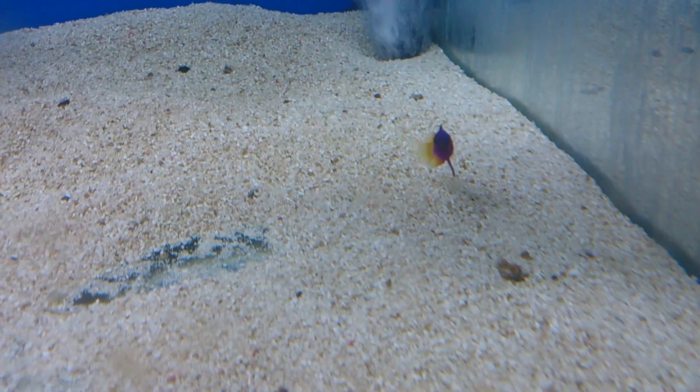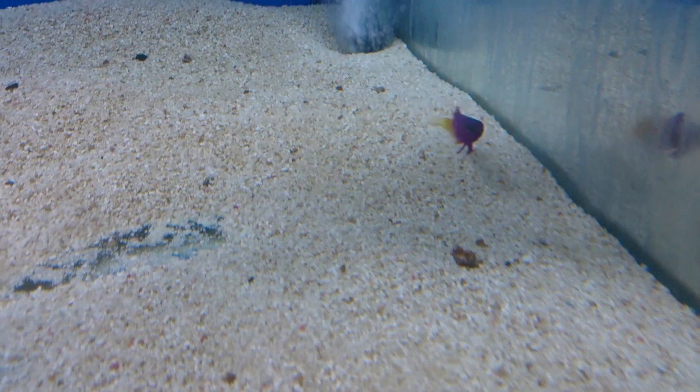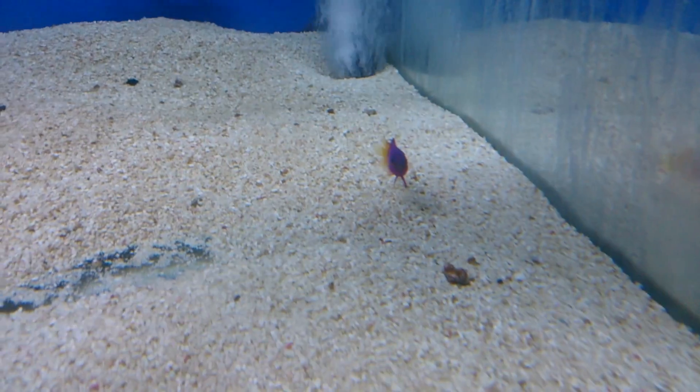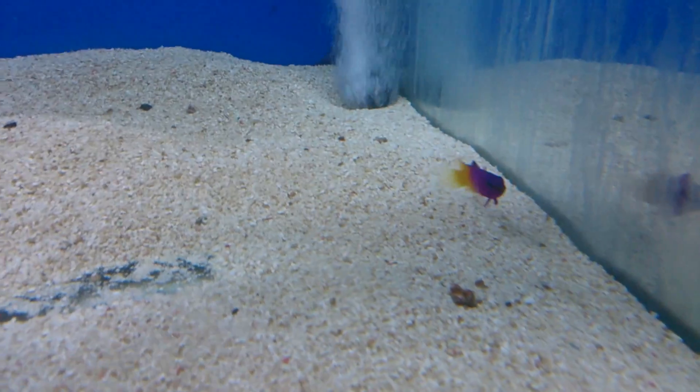Put a little note down in the comments and share your experience with either the Royal Gramma or the Royal Dottyback. They're very easy fish to keep, very easy to feed, and very beautiful.